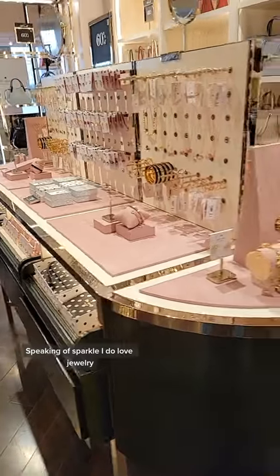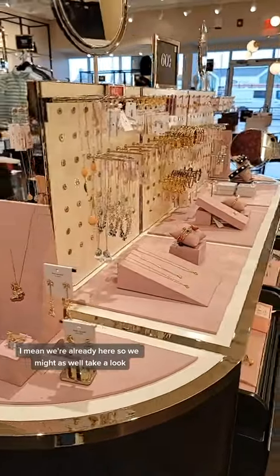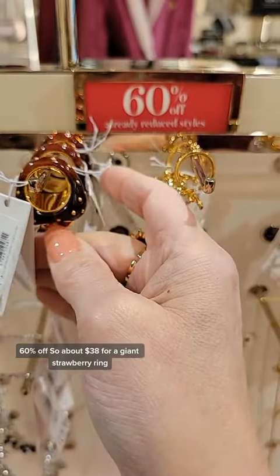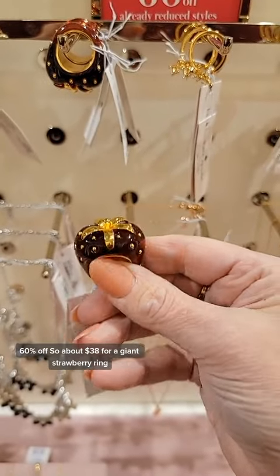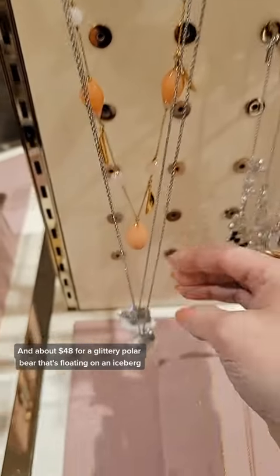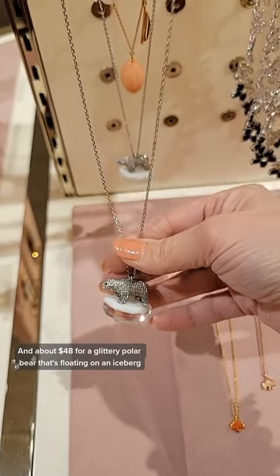Speaking of sparkle, I do love jewelry. We're already here, so we might as well take a look. 60% off — so about $38 for a giant strawberry ring. Seems reasonable. And about $48 for a glittery polar bear that's floating on an iceberg.